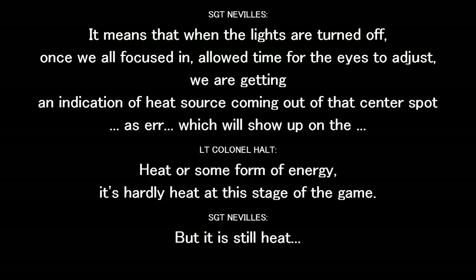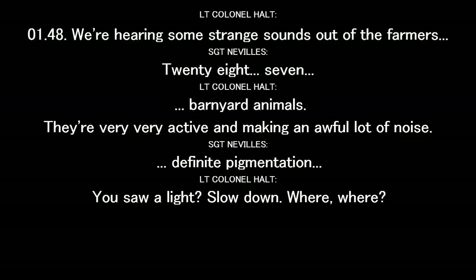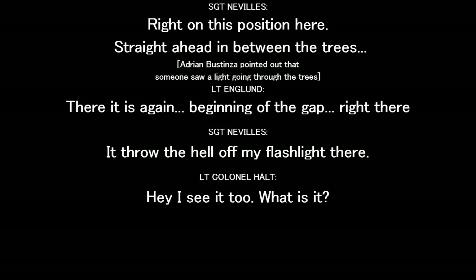It's hardly heat at this stage of the game. Looking directly overhead, one can see an opening in the trees, plus some freshly broken pine branches on the ground underneath — looks like some of them came off about 15 to 20 feet up, small branches about an inch or less in diameter. We're hearing very strange sounds out of the farmers' barnyard animals — they're very, very active, making an awful lot of noise. It wasn't imagination — you just saw a light? Right at this position here, straight ahead in between the trees. There it is again — straight ahead off my flash right there.